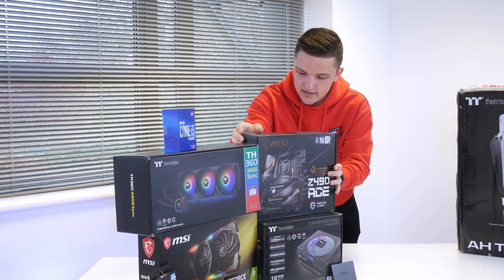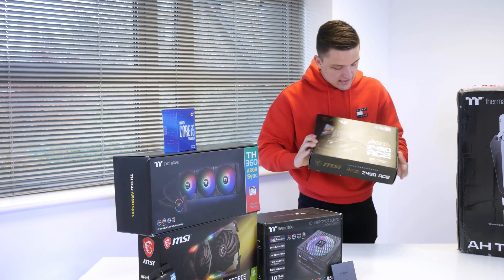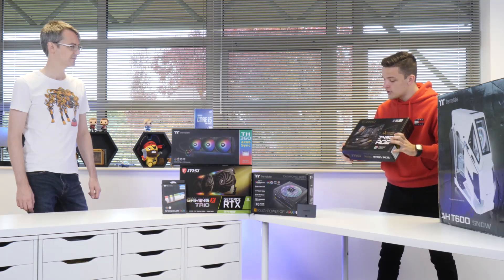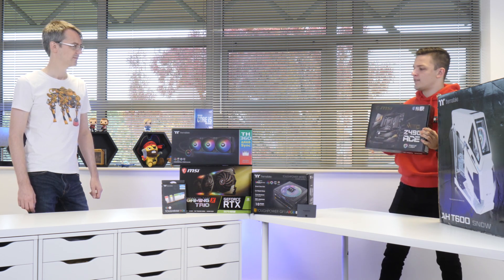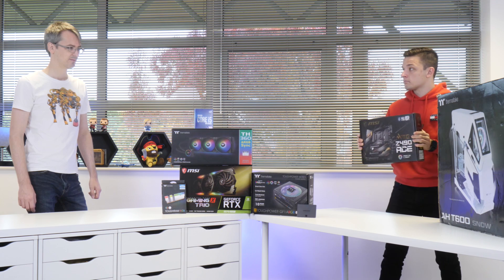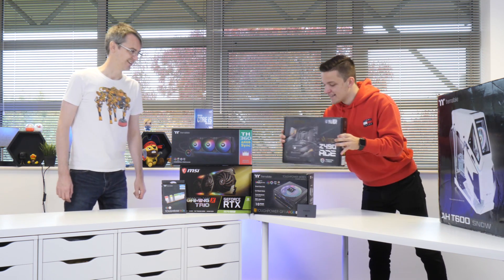We're going to put the CPU into the motherboard today, which is this. It's from MSI — one of the top-end Z490 boards, packed with loads of features and expansion slots so that if you get any extra PC hardware you can put it in here. I'm future-proofing you for the next five years.